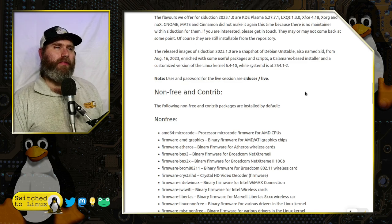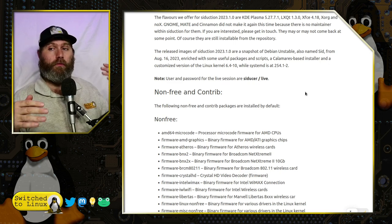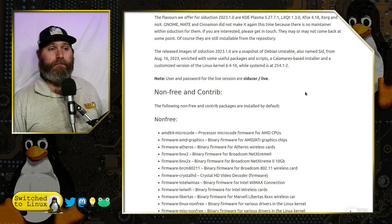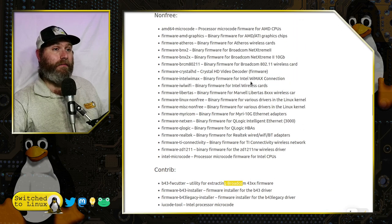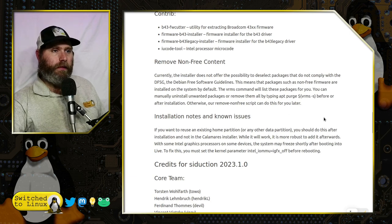Siduction agrees with Debian's non-free and contrib policies, however they do install non-free packages by default and tell you exactly what those are. These are specifically things for hardware — separating out non-free hardware drivers from non-free software drivers. You'll see Intel microprocessor firmware, Broadcom, Atheros wireless cards — so your Broadcom might work with this if that was a previous issue. It's mostly hardware-related stuff. The installer does not currently offer the ability to deselect those during installation.